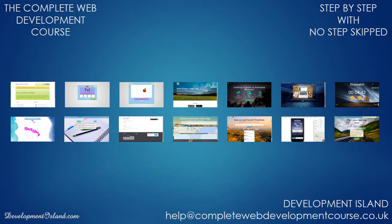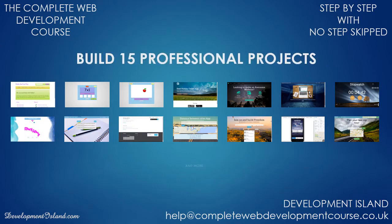The course is fully projects oriented and you will be using concepts you will learn in each chapter to build professional projects that you will be confident to set live using the provided free web hosting.